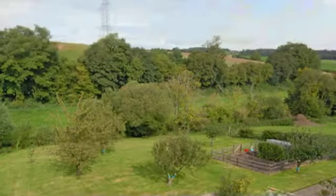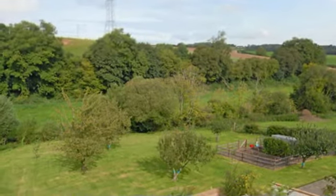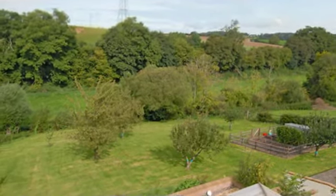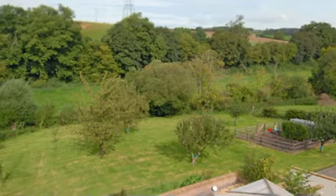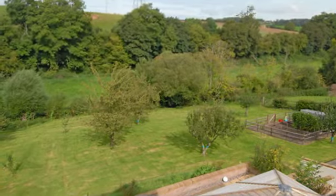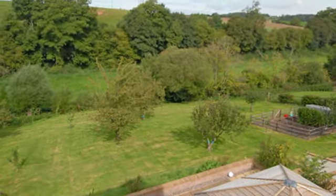The rear garden is enclosed by timber fencing and is mainly laid to lawn. There is a large flagstone-paved patio leading to a rear gate that gives access to the parking area and double garage, which has two single electric sectional doors.